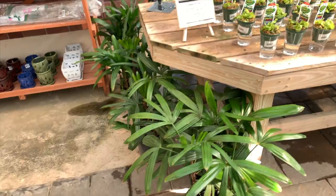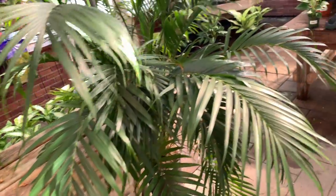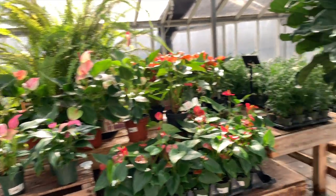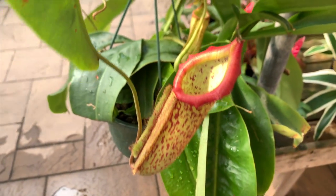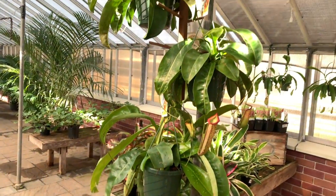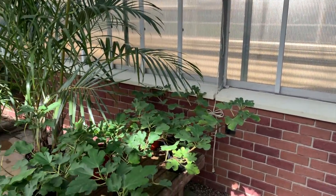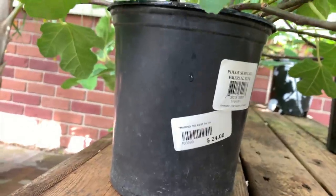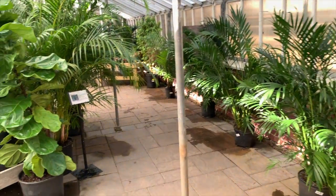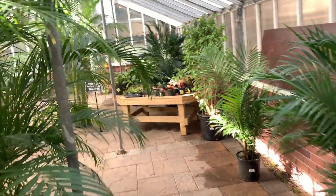Then here are some more palms. We have some carnivorous plants. A big ol' palm — if I had a big house I would get a big palm like that. And some anthurium. Here is a pitcher plant — super cool, they look really healthy too, they have 3 of those big guys. Here are some more bromeliads. And these guys are fruiting fig plants for $24. More big palms, and more fiddly fig — so many. This is super cool, I would love to have a massive palm like that.